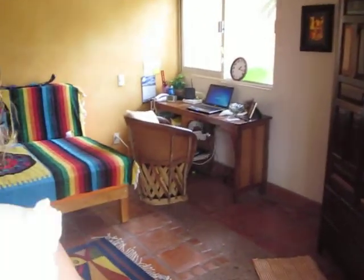This is where I cook, right over here. And over here is the office for Grandpa, so he can do his work.